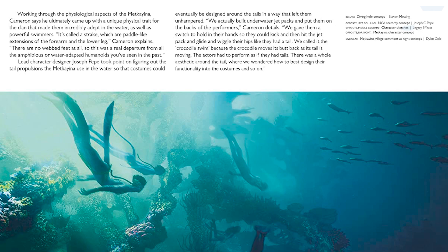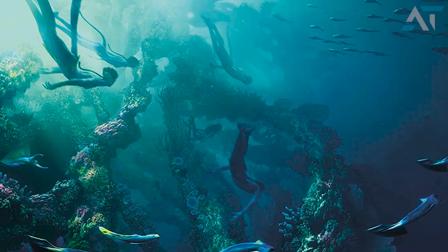Also interesting is that the text calls those webbed areas a "strake" — that's the official term for the paddle-like extensions on the forearms and lower legs. I don't think we knew this before, so this is new information on the Metkayina clan. We now know they have strakes — extensions on the forearms, legs, and likely the shape of their paddle-like tail.